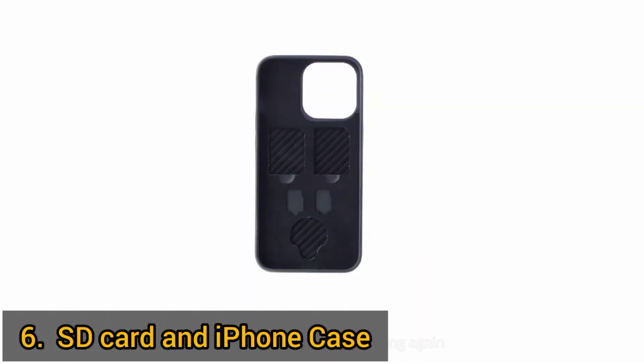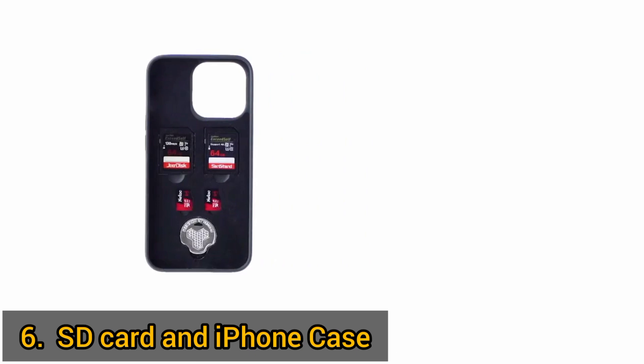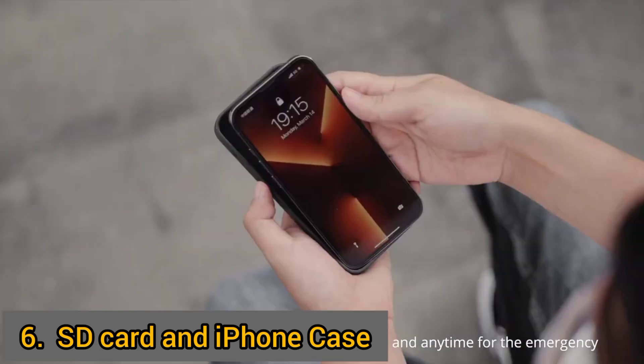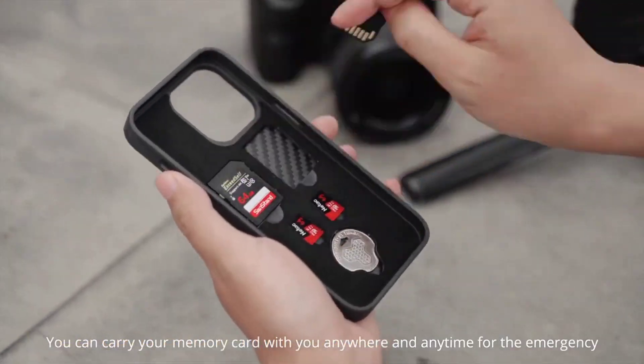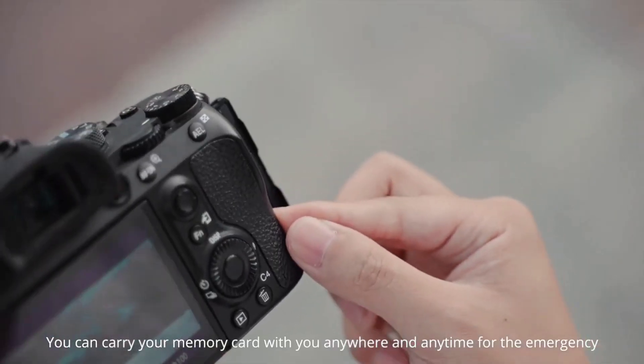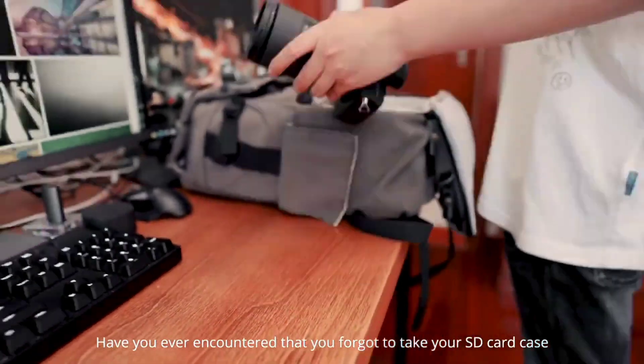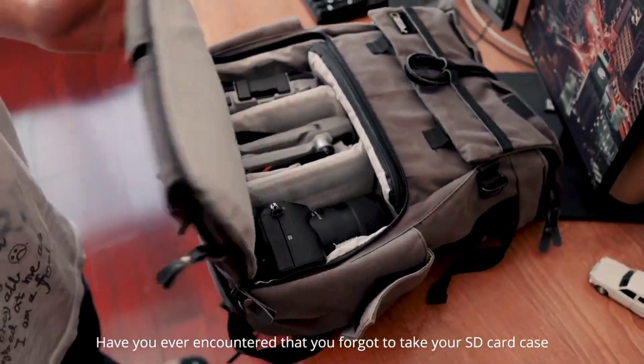This iPhone case is uniquely designed with SD card slots embedded within it, designed with photographers in mind to save them from those embarrassing moments of running out of storage space on their cameras. With one of these, you can have spare SD cards right in your pocket wherever you go, so you can continue taking pictures of those beautiful sceneries.